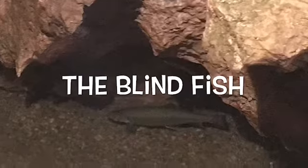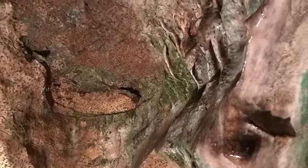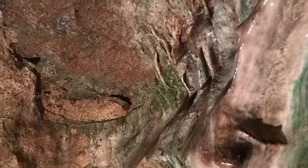สถานที่ท่องเที่ยวในครั้งนี้นะคะ นั่นก็คือ Lynnville Caverns ซึ่งเป็นถ้ำนะคะ ซึ่งภายในถ้ำก็จะมีลักษณะของรูปร่างของหินที่แตกต่างกันไปนะคะ รวมถึงสีสันที่แตกต่าง นั่นเป็นเพราะว่าแร่ธาตุนั่นเองนะคะ (This tourist attraction is Lynnville Caverns, which is a cave. Inside the cave there are various shapes of rock formations, as well as different colors due to the minerals.)